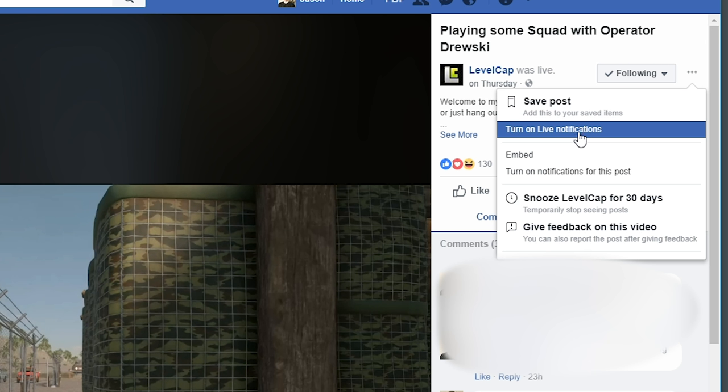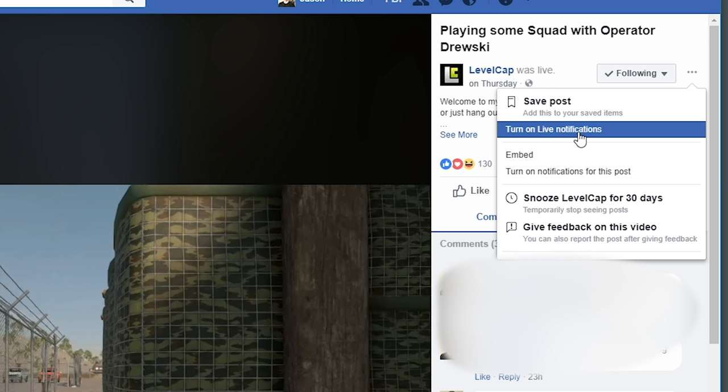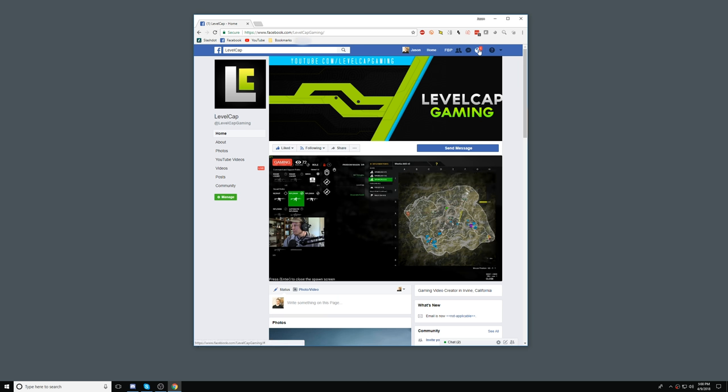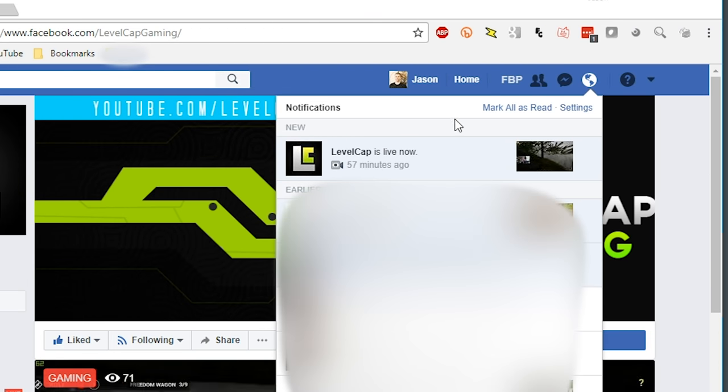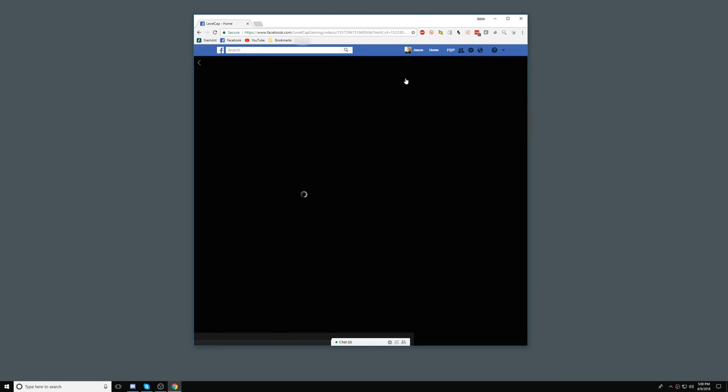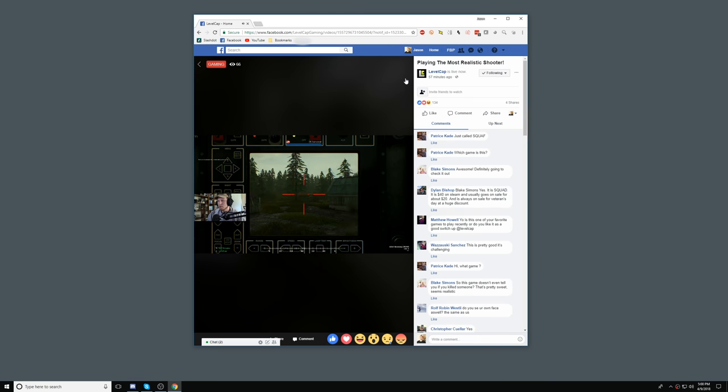From now on you'll be alerted to when LevelCap goes live. Now let's check out one of those alerts. My browser is still on LevelCap's main Facebook page for this recording, but yours won't need to be. You'll be able to get the alert in the upper right corner regardless of what part of Facebook you're viewing at the time. This is just like any other alert — simply click on the little world icon and drop down the menu. You'll see a new alert that says "LevelCap is live now." Click on that and it'll bring you to his current stream.